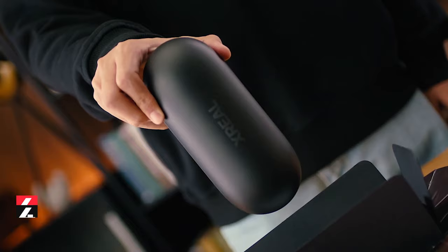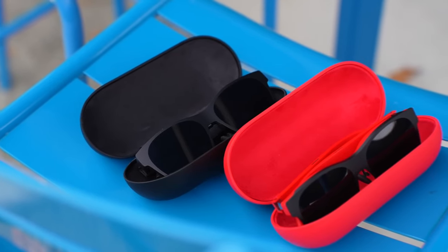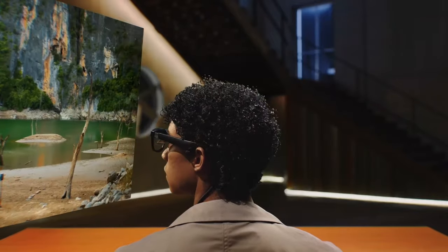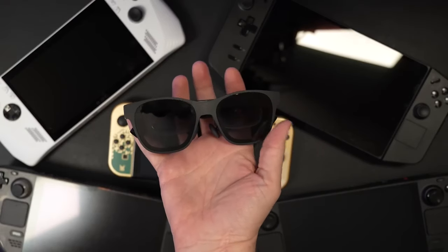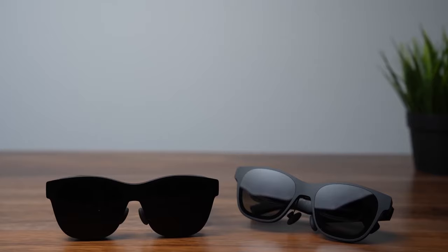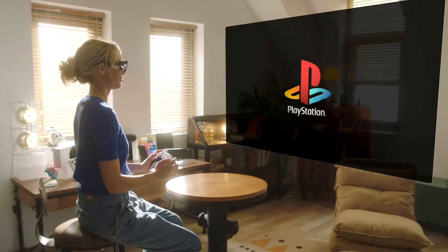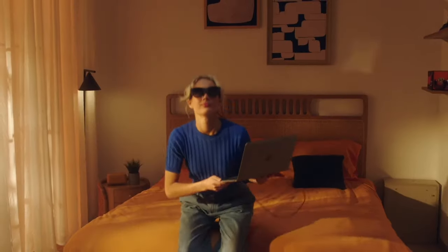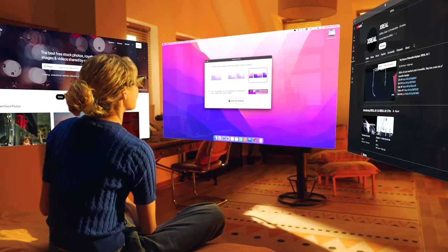The Xreal Air 2 Pro gives you the virtual reality experience without the chunky size of the Vision Pro. It looks like regular sunglasses, weighs like regular sunglasses, and still creates a virtual personal TV screen for you. The Air 2 Pro isn't a compact computer per se with all the virtual rendering and mixed reality elements. Instead, the glasses create a mirror of whatever you have on your phone, game console, or computer in the virtual reality space, meaning you are the only one who sees what is being displayed.